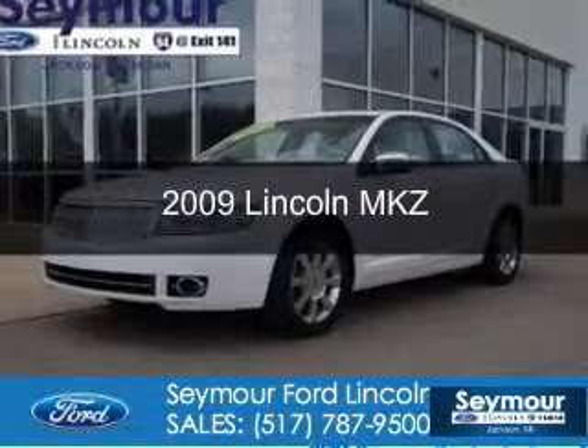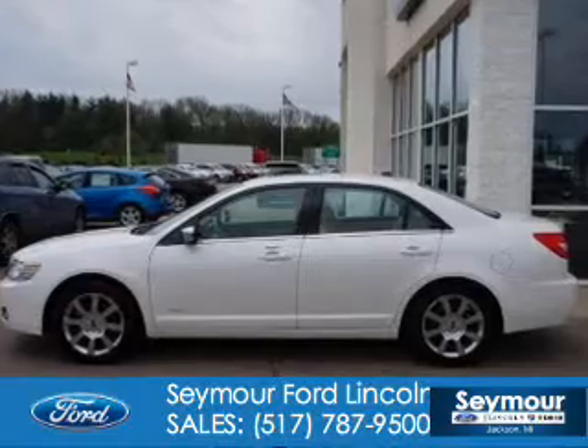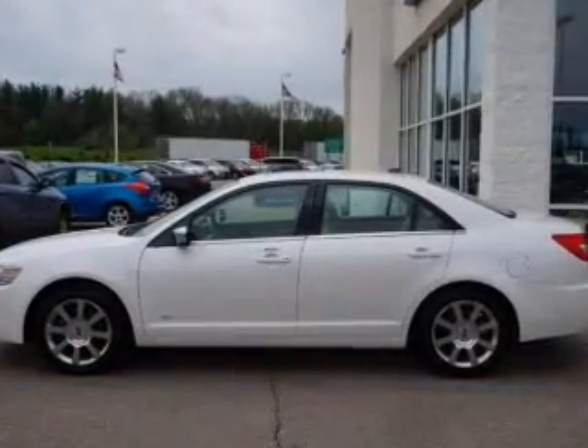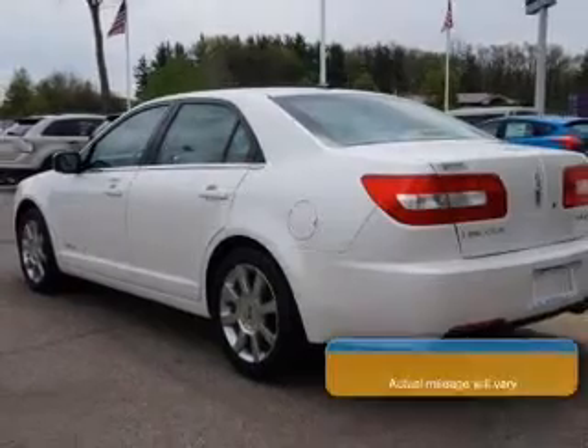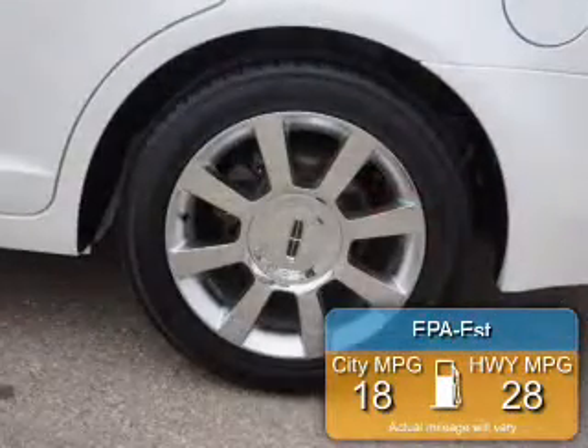This is a used 2009 Lincoln MKZ, powered by front-wheel drive, a 3.5-liter 6-cylinder engine, and a 6-speed automatic transmission. Great fuel efficiency saves you money by requiring fewer trips to the gas station.